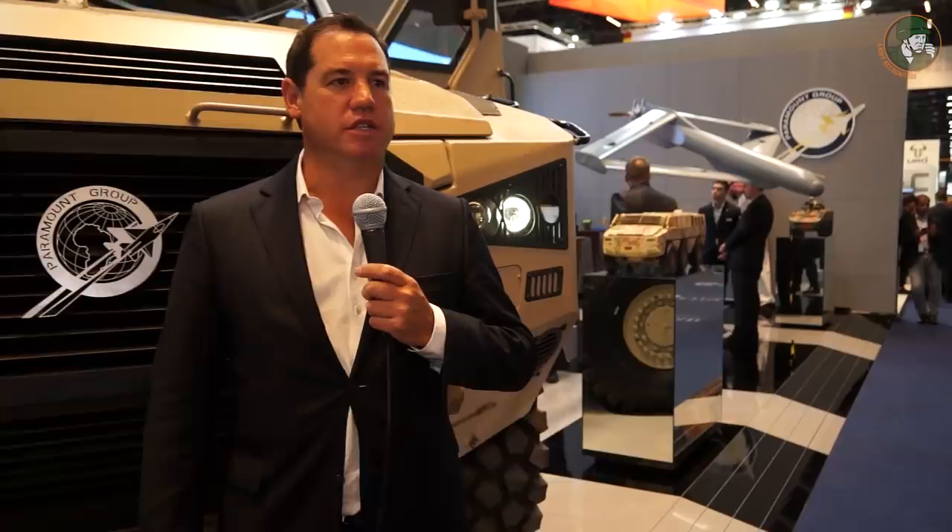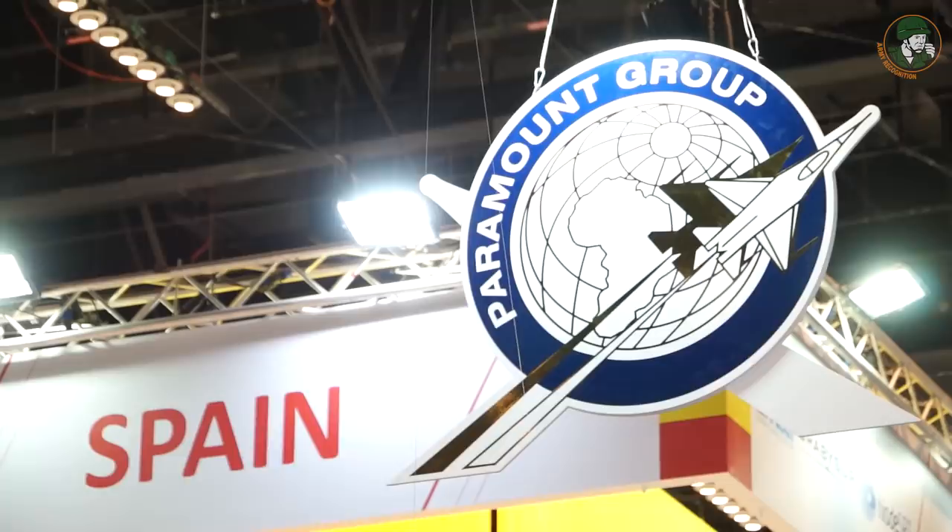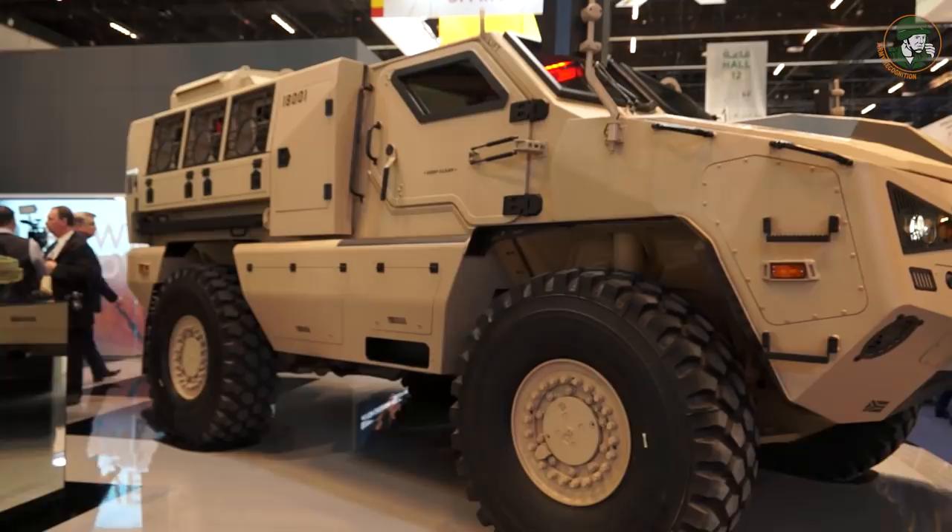My name is Erika Djokovic, the Senior Vice President of Paramount Group. IDEX is a critically important show in our annual events calendar because of the exposure that it gives us to the Middle Eastern customers as well as customers from Southeast Asia, Europe and Africa.